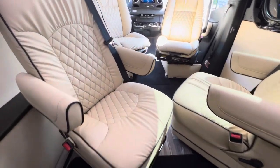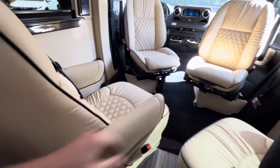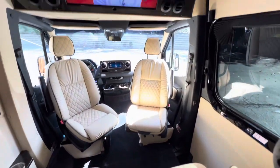And again, the seats — just the best. Handcrafted leather. These are the best you're going to get, and they just lock in.